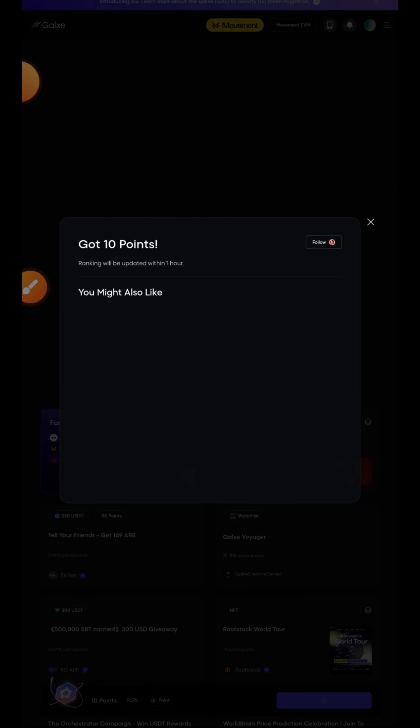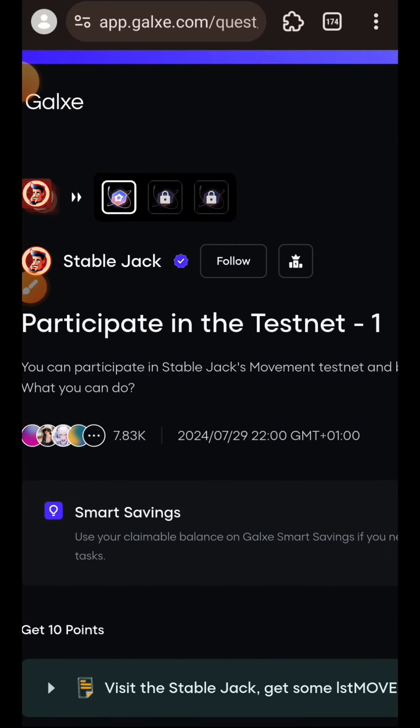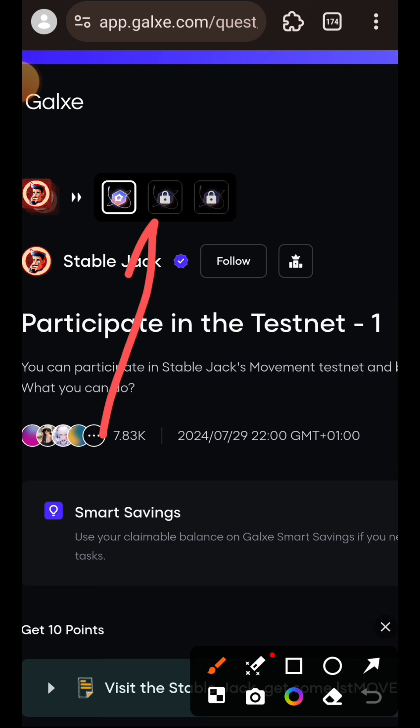We have visited the website and minted xMOVE. I am going to claim my points and switch over to the next task.